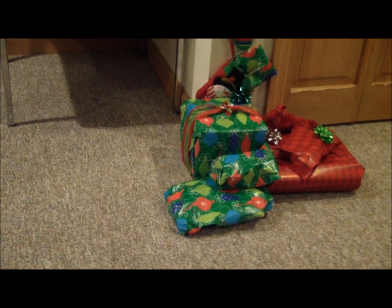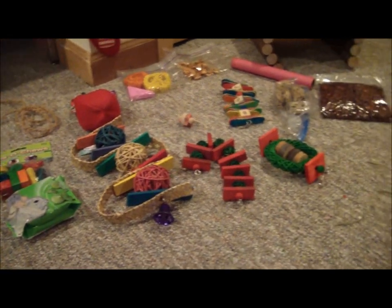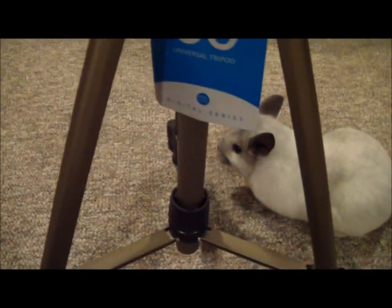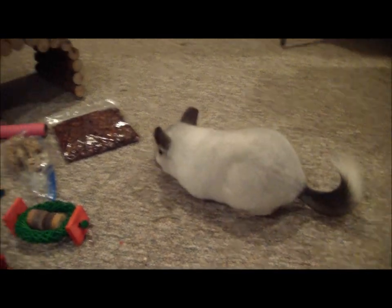I'm going to maybe have Rose unwrap it — if I get a clip of her unwrapping it, I'll put that in there. But other than that, I'm just going to unwrap it. Okay, so here's Rose. She finally came out from underneath my tripod. Here she is, Rosie.